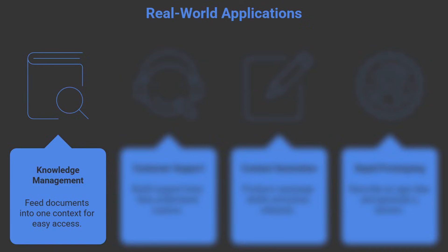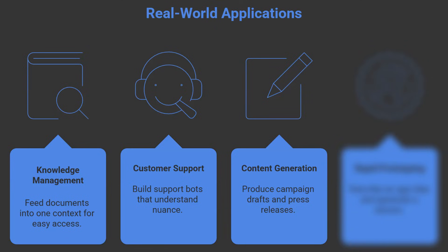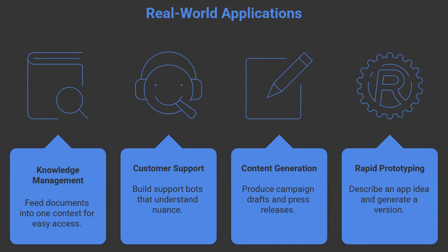Let me give you the real-world applications I'm most excited about. Knowledge management: feed your entire policy manual, product documentation, and FAQ database into one context — anyone in your company can ask natural language questions and get accurate answers. No more hunting through SharePoint. Customer support: build bots that handle nuance, multi-part questions, and edge cases. Content generation at scale: marketing teams can produce campaign drafts, ad variations, even full press releases, all aligned to brand guidelines you provide in context. And rapid prototyping: describe an app idea and have it generate a working first version. They call this vibe coding, and we'll see more of it in AI Studio.